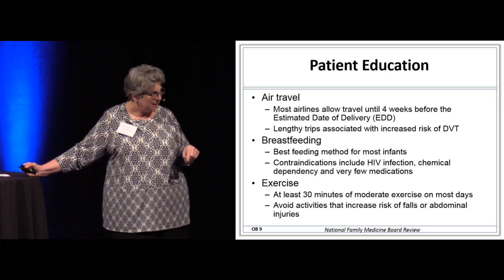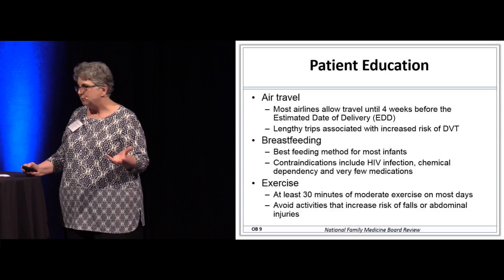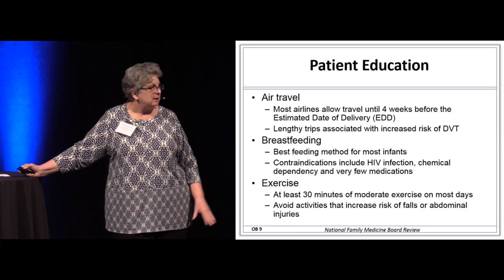At the first prenatal visit, we need to talk to her about breastfeeding. If we start talking at that first prenatal visit, there's a higher likelihood she'll actually breastfeed her babies. There are very few contraindications. The one they usually put on the board is HIV infection — that's a contraindication to breastfeeding.